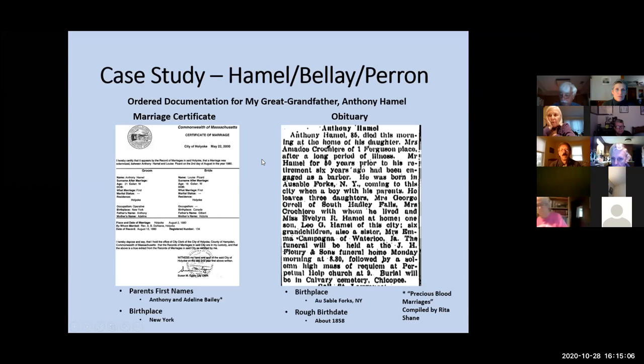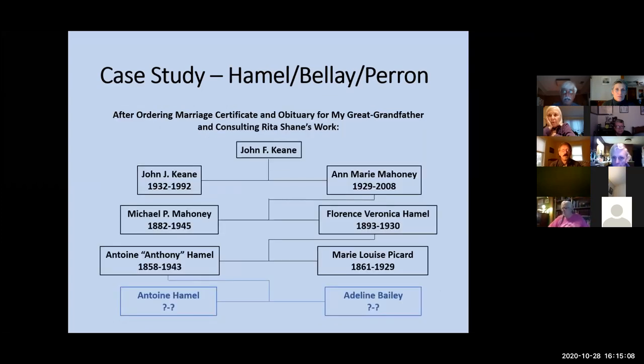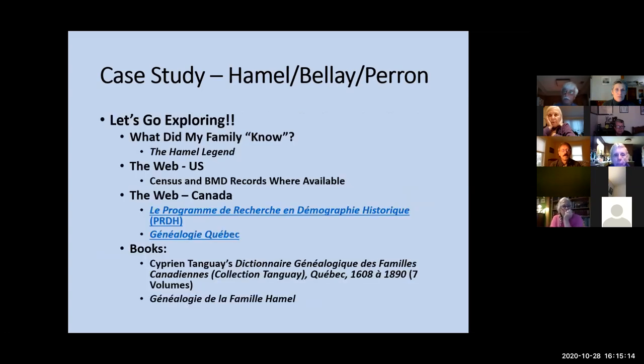That gave me an opportunity to start looking at more names — so now I had Antoine and Adeline, but I didn't know anything about them. So let's go exploring through my family history. We're going to talk about what my family knew — the Hamill legend — then use census and birth, marriage, and death records in the States, go to Canada, and take a look at a few books I used as well.